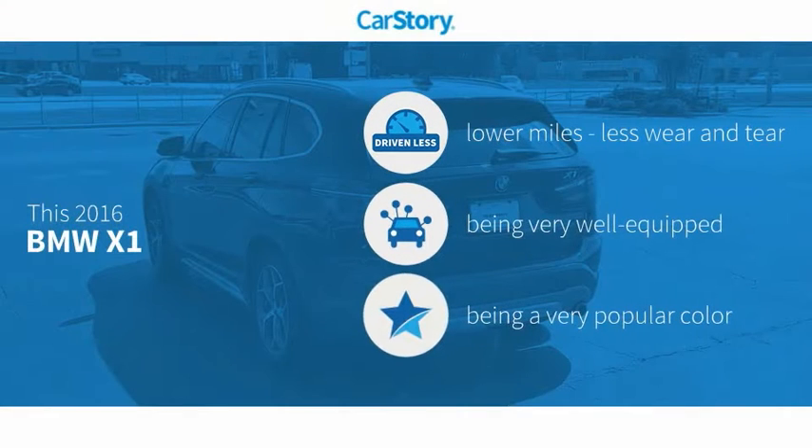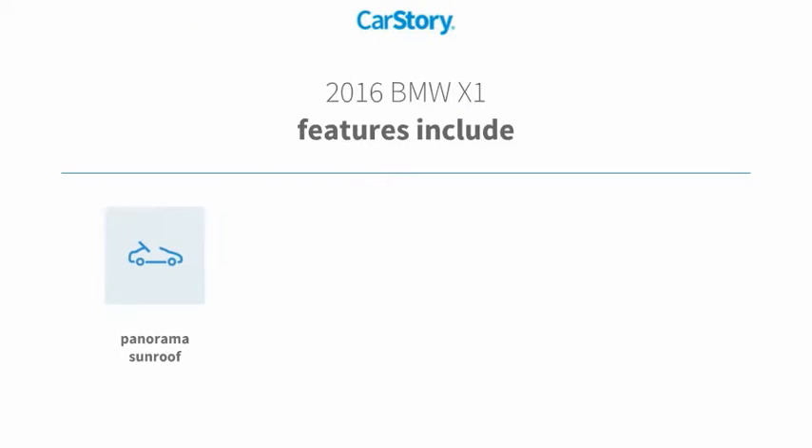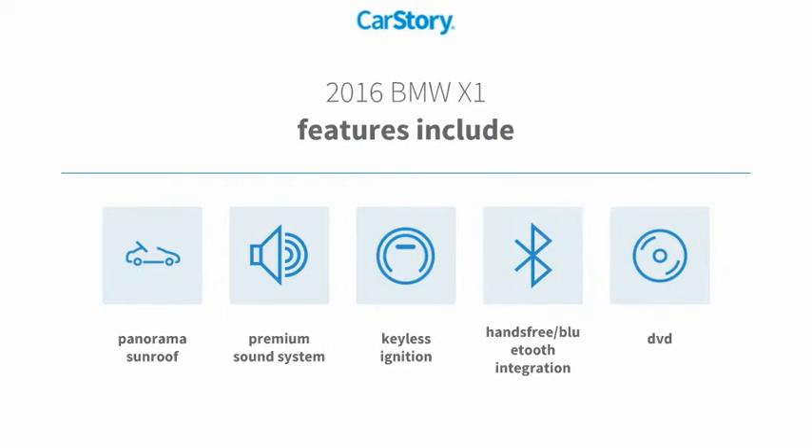Car Story research indicates this vehicle as having lower miles with less wear and tear. Loaded with features, including keyless ignition, premium sound system, hands-free Bluetooth integration, and a panorama sunroof.